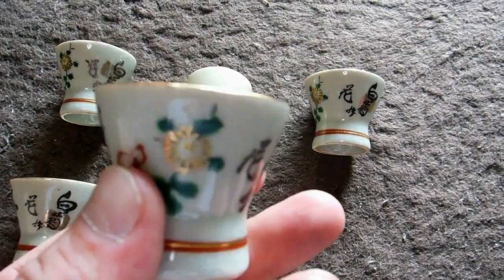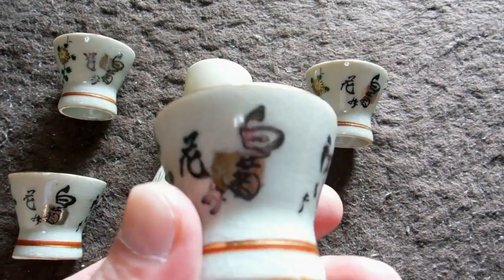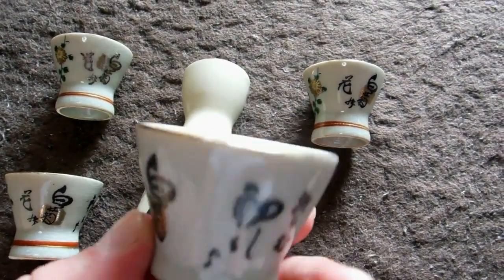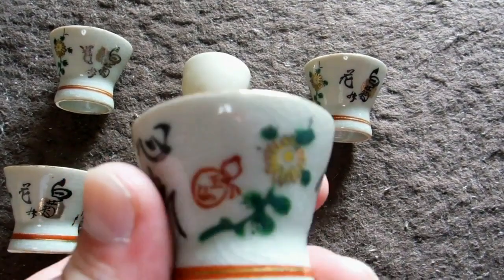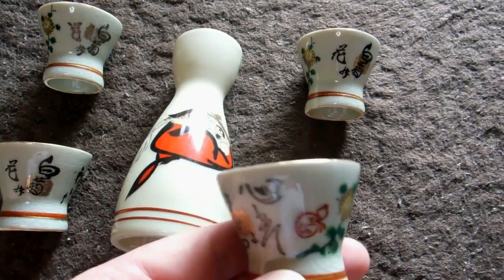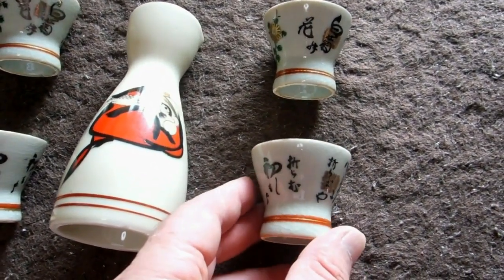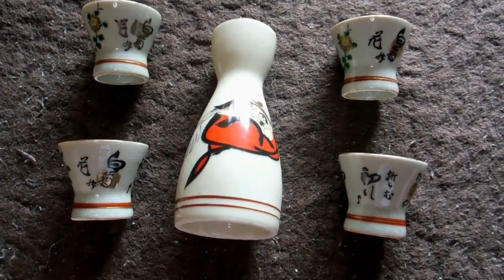Anybody who's interested is welcome to them. We don't know anything about them — it appears some of them have been used, probably all of them. We don't really know, they're just in boxes. We don't know how old they are. We don't even know what the kanji says because it's too stylized for us — we've got no idea what that stylized kanji says.